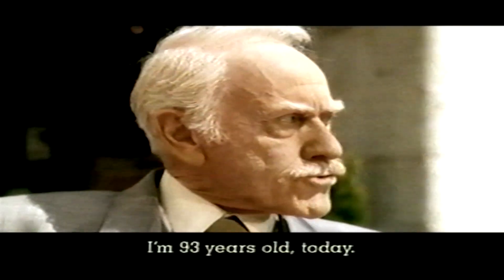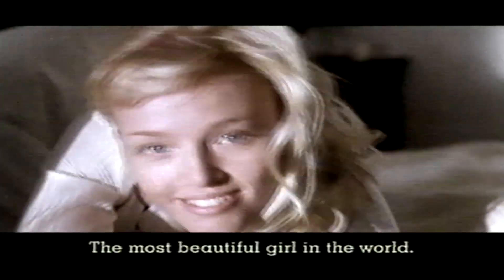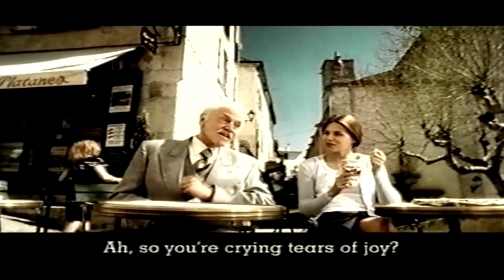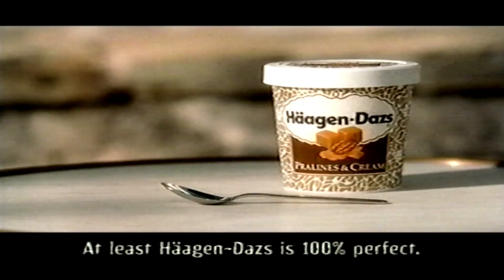Something doesn't go wrong. I'm 93 years old today. It's wonderful. Look at my wife. She's 25 years old. The most beautiful girl of the world. We love every day. She's perfect. But then, you cry of happiness? No. I don't remember where I live. At least Häagen-Dazs is 100% perfect.